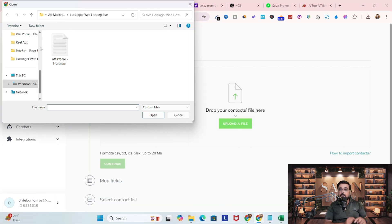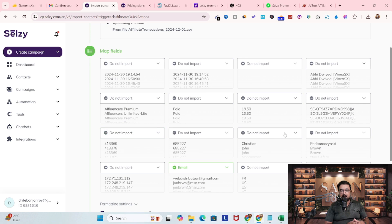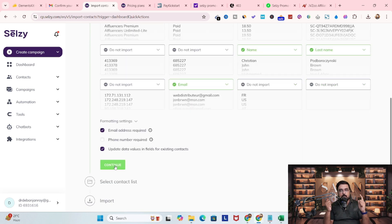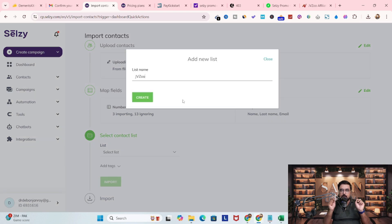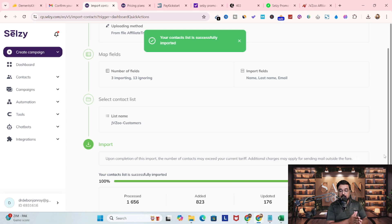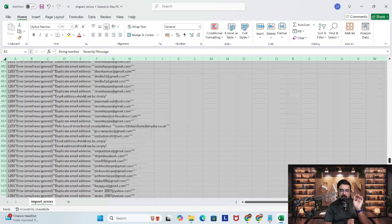Let me now demonstrate key features of CELSI. The first step would be to import your existing contacts. In order to import your contacts, select your file in CSV format, then map your contact field and click import so that all your contacts are imported. Once imported, you can check the error file to see if any of your contacts are rejected.